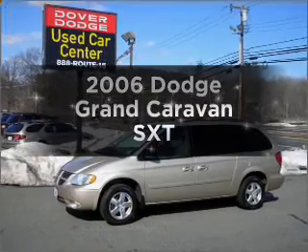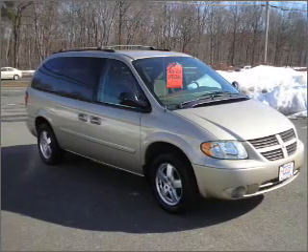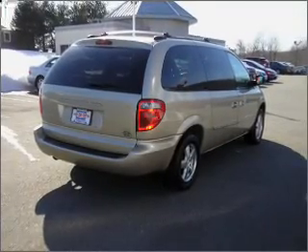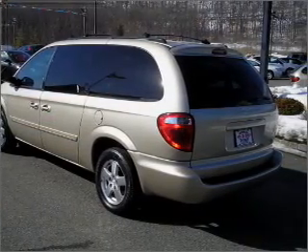Imagine yourself in this 2006 Dodge Grand Caravan. Everything you need under one roof with this great vehicle. With a solid six-cylinder engine connected to a smooth shifting automatic transmission, premium wheels give a more luxurious look. You will appreciate the safety feature of anti-lock brakes.